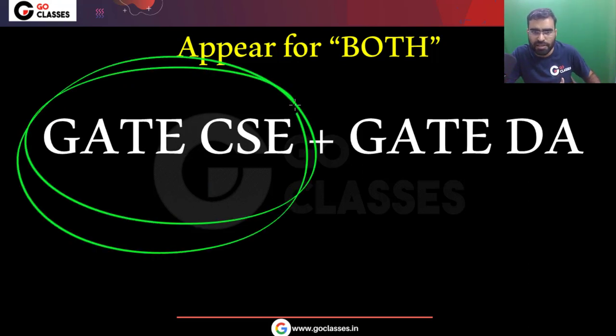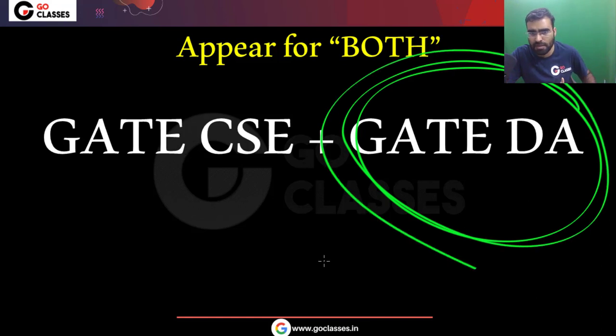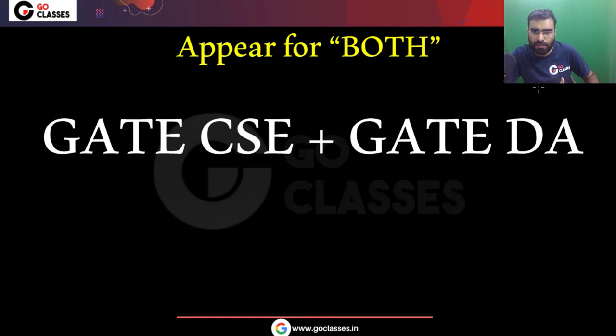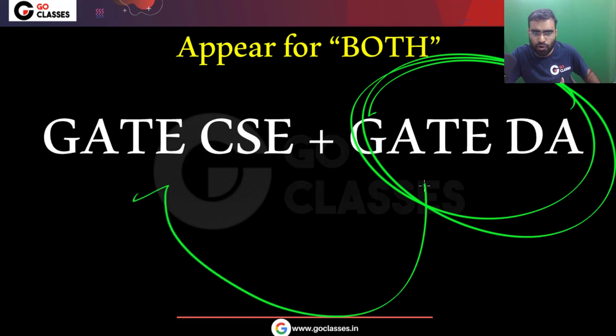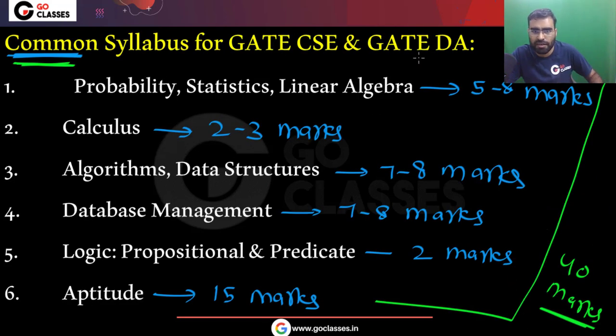If you are already preparing for GATE Computer Science, keep preparing, but you can appear for GATE DA also. You don't have to spend any additional time in preparation for it. Similarly, if you are preparing for GATE DA, you can appear for GATE Computer Science as well. Without any dedicated preparation, you are getting 40 marks in another paper — that is the benefit. Add the second paper and take advantage of the common syllabus.